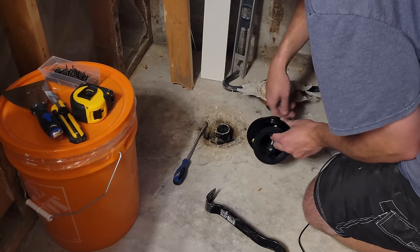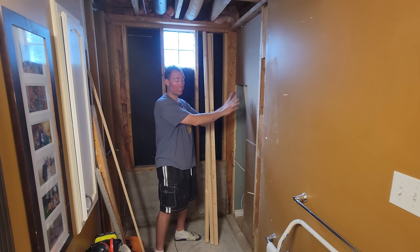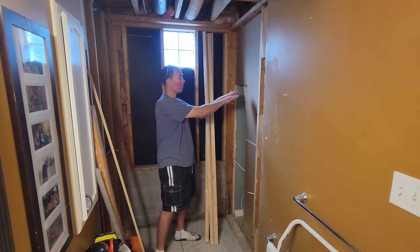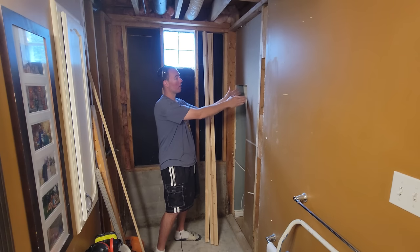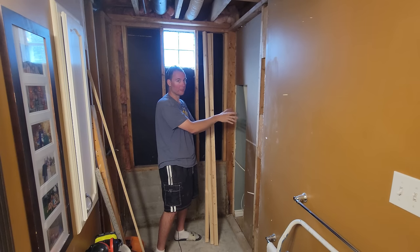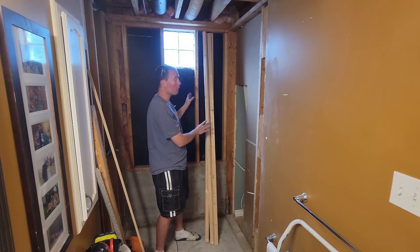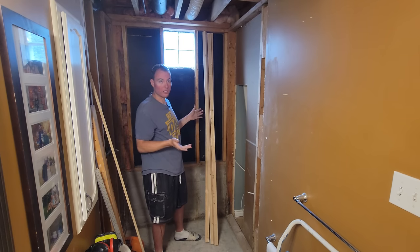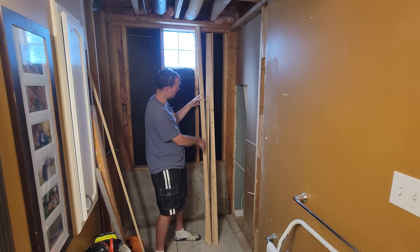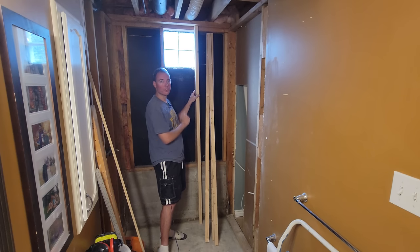We've got the insanely twisted 2x4 studding out of here, which is actually a good thing because I'm going to be putting in a shower nook here — that'll allow me to space the new 2x4s correctly to have it totally centered. We're going to put two new 2x4s here, and on the back wall, because I want to put R20 2x6-width insulation, I've got some 2x4s I've ripped down the center to fur out the walls so we get that thicker insulation in there.